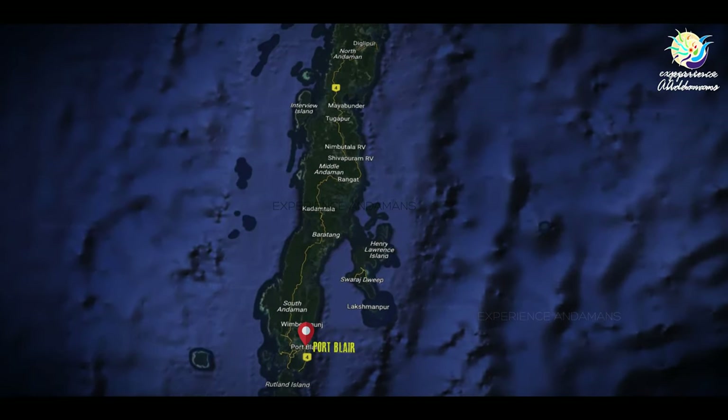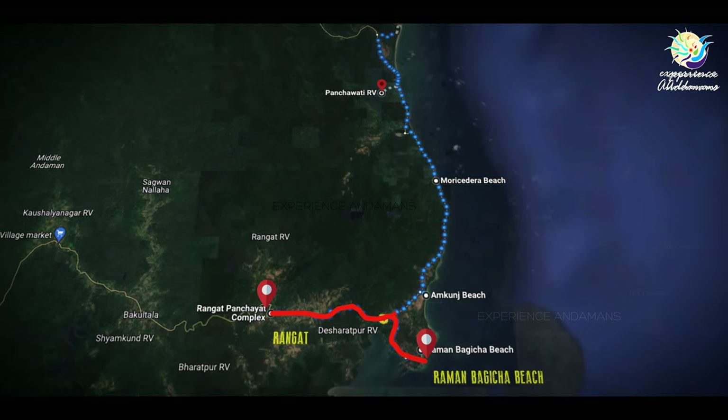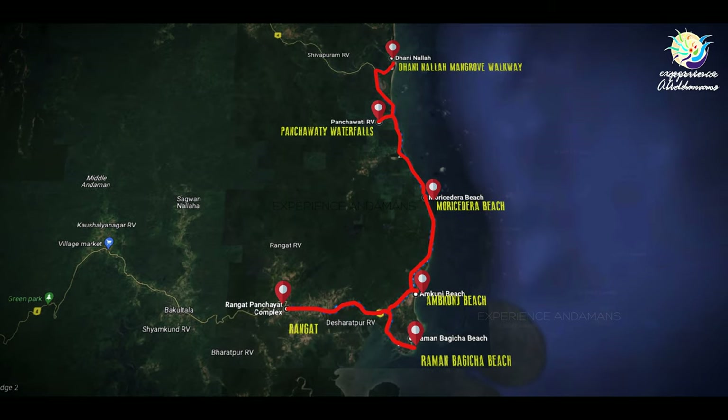This could be hectic for some people. For a more leisurely trip, start from Port Blair to Baratang, visit the Limestone Caves and Mud Well, then go to Rangat where there are a few places to explore. The next day head to Diglipur in the evening. On the third day visit Ross and Smith Island in Diglipur.